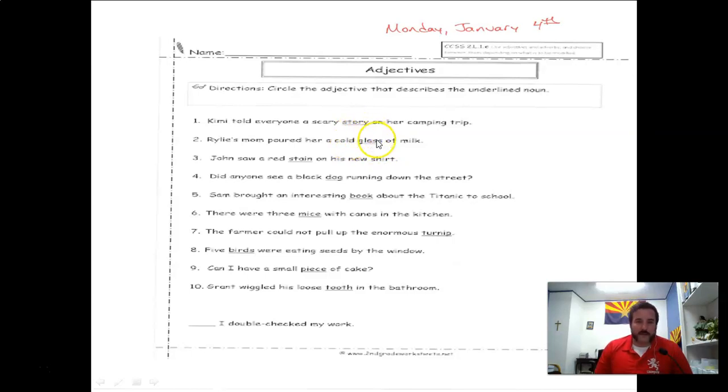Today you're only going to have one adjective per sentence. We'll learn tomorrow that nouns can have multiple adjectives, but for right now just find the one adjective and circle it — the one that describes the underlined noun. Lord's blessings to you, praise your savior.